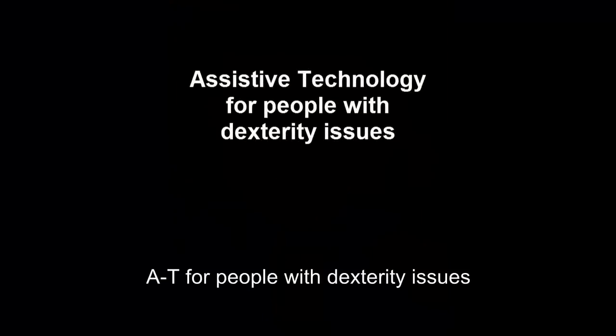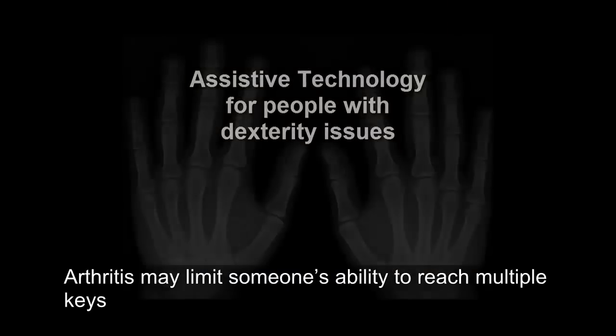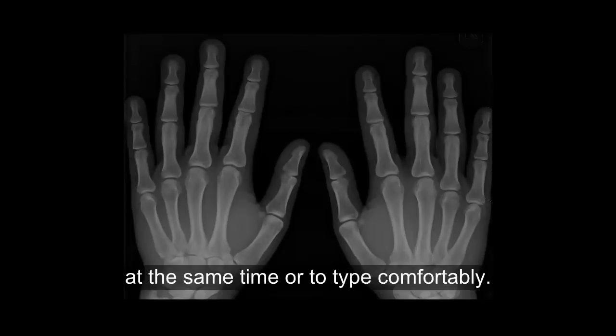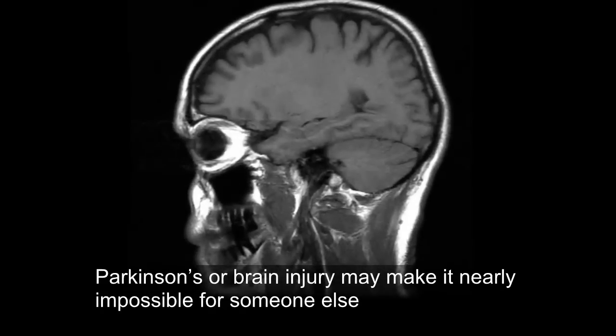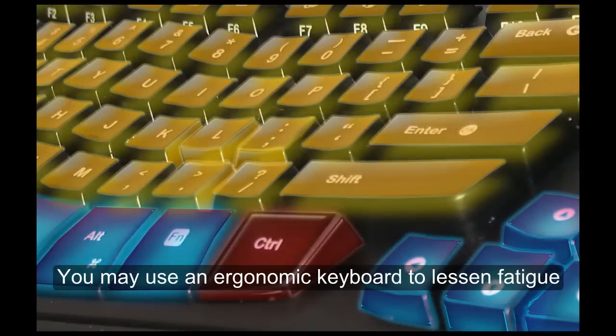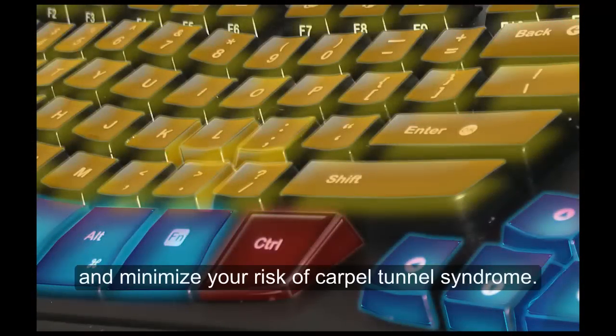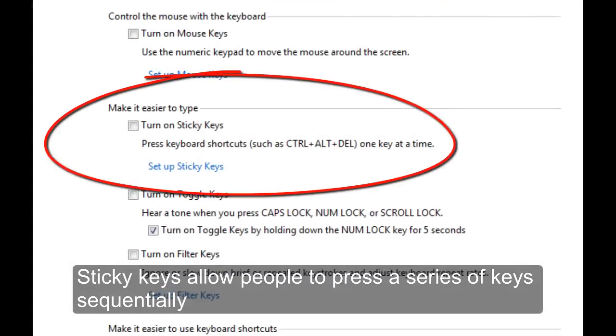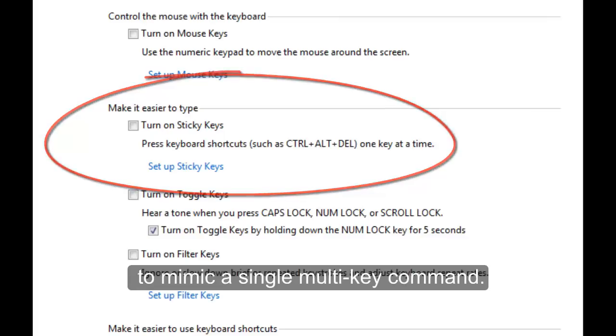AT for people with dexterity issues. Arthritis may limit someone's ability to reach multiple keys at the same time or to type comfortably. Parkinson's or brain injury may make it nearly impossible for someone to accurately position the mouse cursor over a link or button control. You may use an ergonomic keyboard to lessen fatigue and minimize your risk of carpal tunnel syndrome. Sticky keys allow people to press a series of keys sequentially to mimic a single multi-key command.